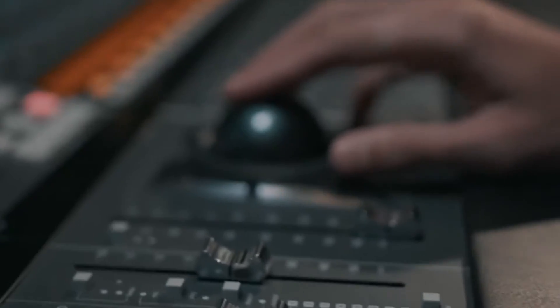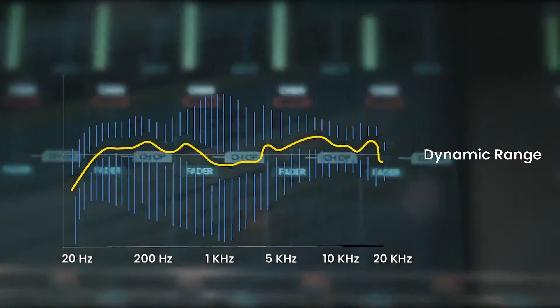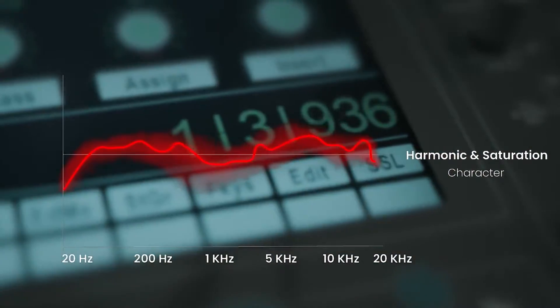We realized that to replicate any headphone, we had to master four factors: frequency response, dynamic range, resonance character at each frequency spectrum, and harmonic distortion and saturation character across the entire spectrum.